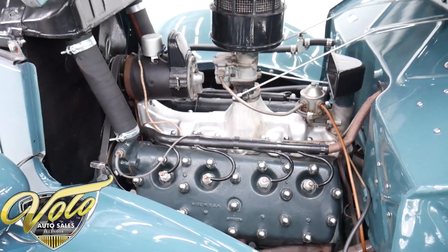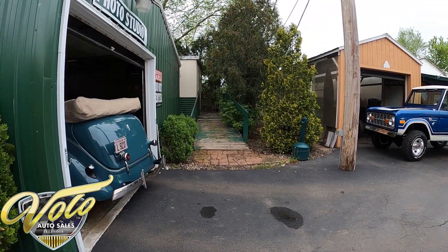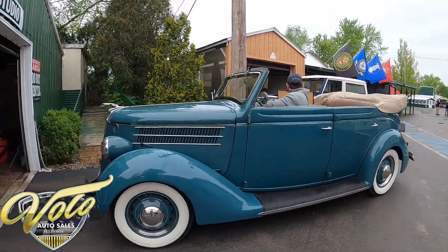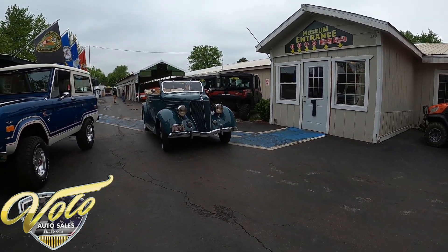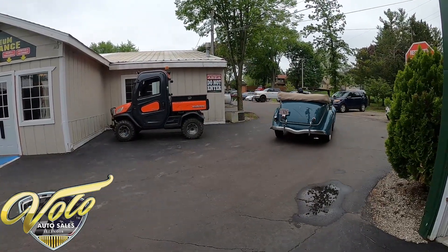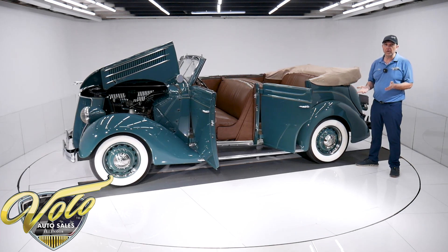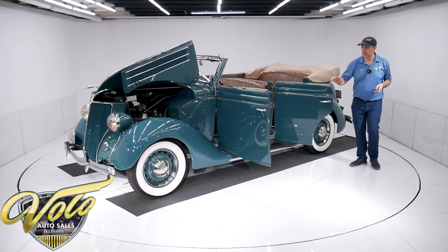Runs smooth. Let me ask you this — when's the last time you've seen a four-door convertible? They made the Lincoln in the '60s, but other than that you had to go way back in time to see a four-door convertible.